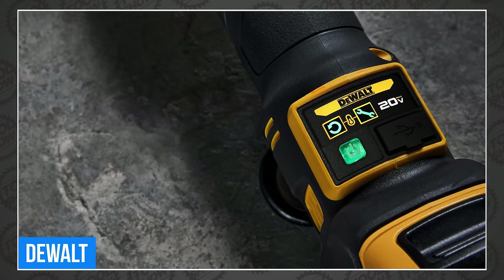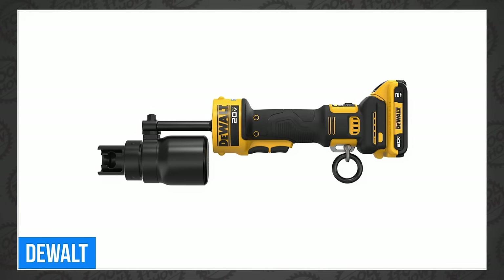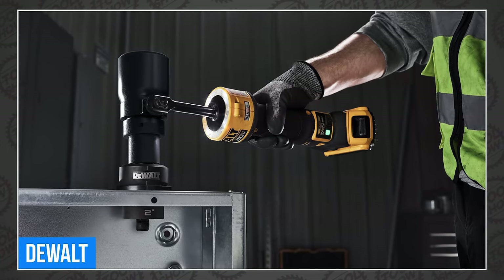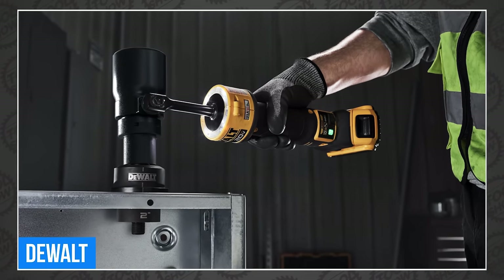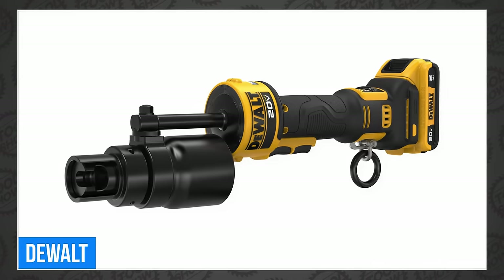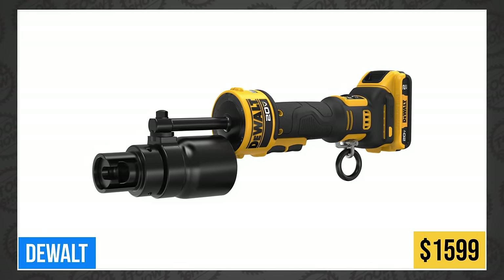The tool promises versatility with an inline design, 180-degree rotating head, and ability to set up the punch and die system without the weight of the tool. It also has a bright LED ring light, shoulder strap, and a Tool Connect chip pocket to connect with the Tool Connect site manager app for tracking. The new DeWalt 20-volt max hydraulic knockout tool is available for pre-order for $1,599.